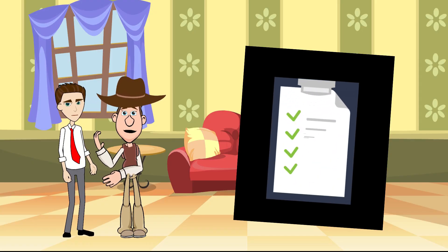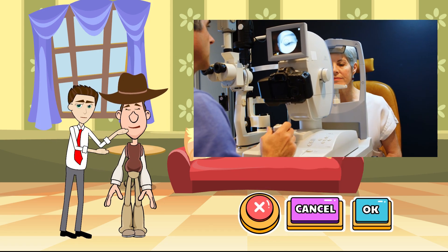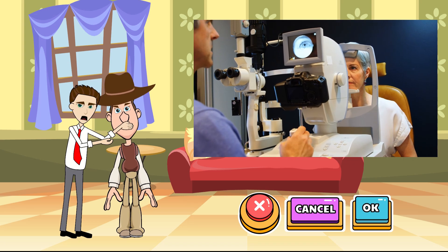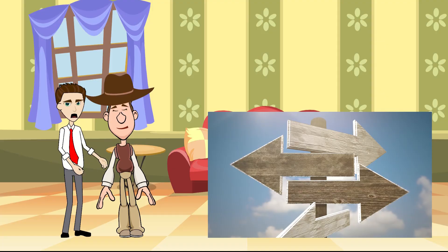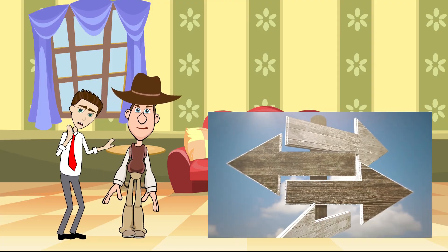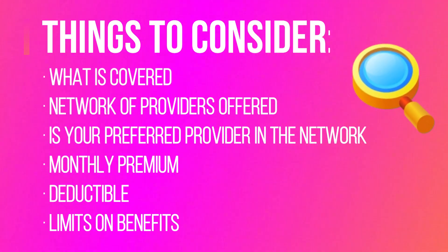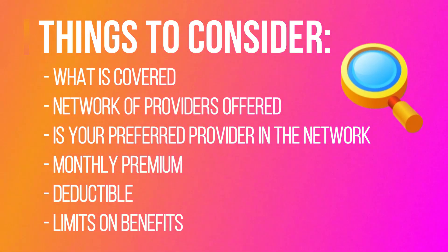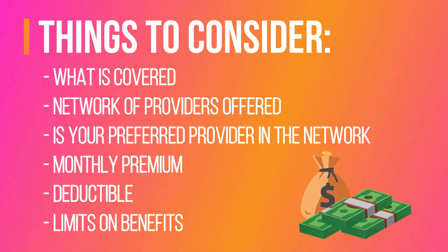What should I keep in mind when choosing a vision insurance plan? When choosing a plan, you first need to know what services you use and how much they cost. For example, if you have poor vision, how much do you spend on glasses or contact lenses? This can help inform what type of policy to buy. When comparing policies, it's essential to look at what is covered, the network of providers offered and whether your preferred provider is in the network, the monthly premium and deductible, and limits on benefits.